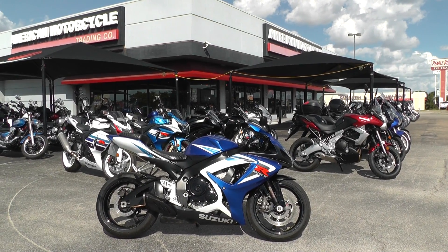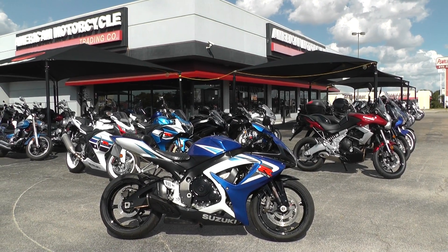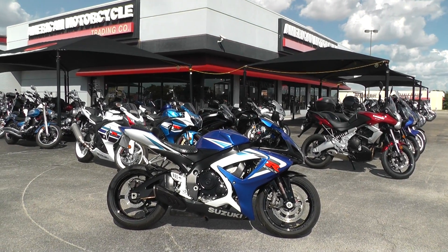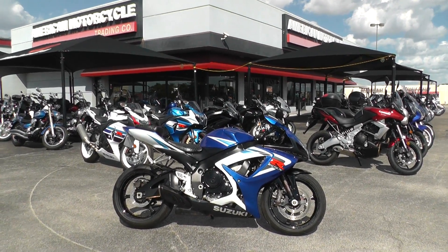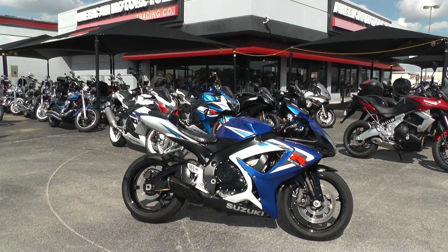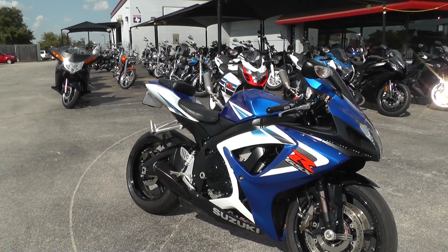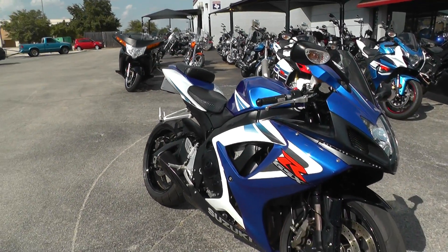Hello folks, Geno here with American Motorcycle Trading Company in Arlington, Texas with a scratch and dent special for you. It's a 2006 Suzuki GSX-R 750, it's a Gixxer 750, it's an inline 4 cylinder, 749 cc's with a 6 speed transmission.